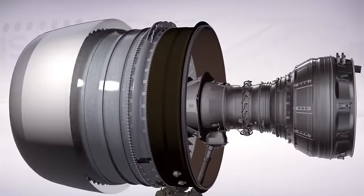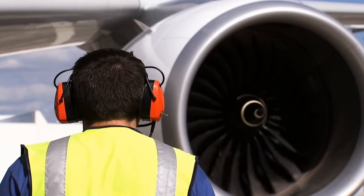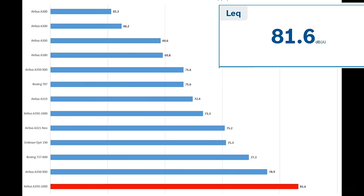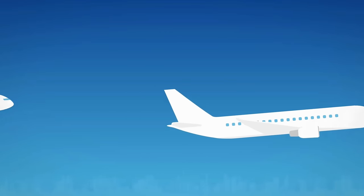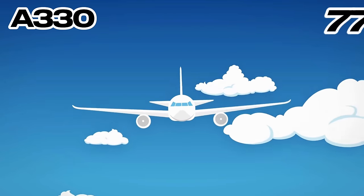The Rolls-Royce Trent XWB uses the latest technology and materials and is the world's most efficient large aero engine flying today. According to the UK's Civil Aviation Authority, the A350 is about 6 decibels quieter than the A330 and B777.